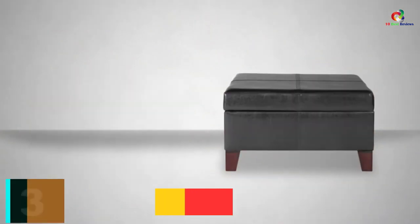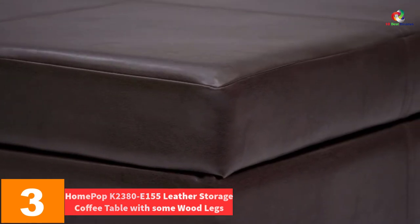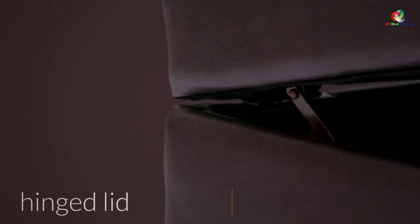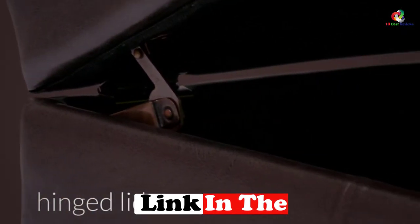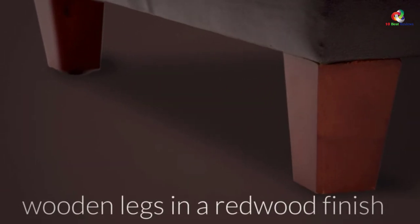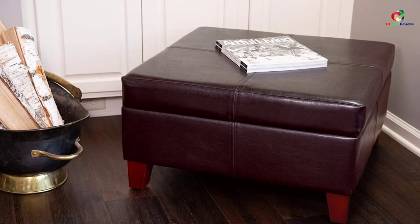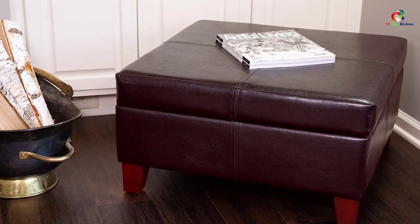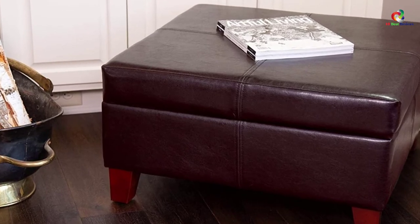At number 3, we have the Homepop K2380E155 Leather Storage Coffee Table with Wood Legs, in Brown. This is another quality coffee table featuring a luxury faux leather ottoman with a removable lid for interior storage. It comes at a relatively affordable price compared to other brands in the market. This ottoman features high-quality lining such that you will never need throw blankets. It comes with wooden legs that are very easy to assemble, and are very sturdy — allowing the table to support a maximum weight of 250 pounds.